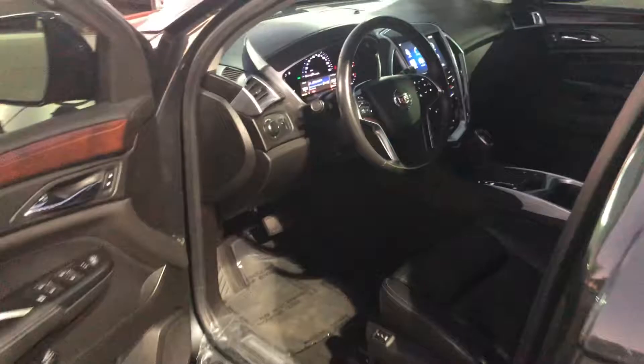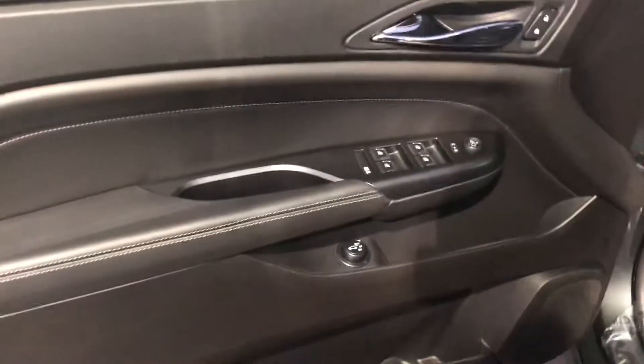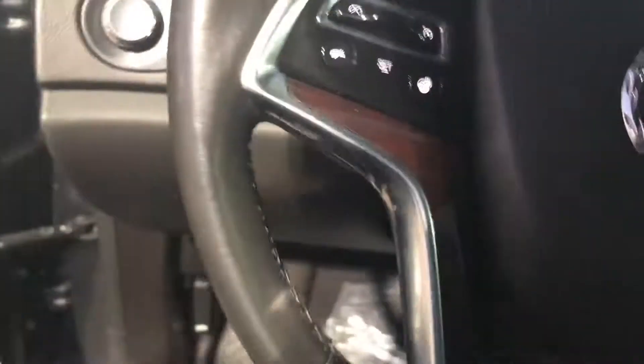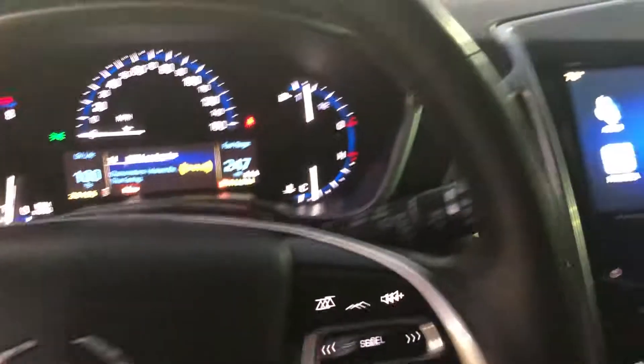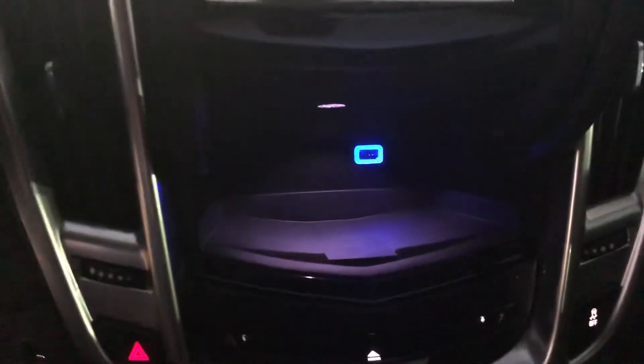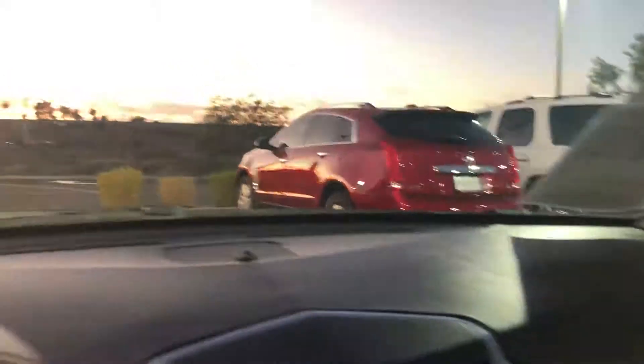It has keyless entry, adaptive remote start, power windows, power locks, power liftgate, heated steering wheel, and the Cadillac CUE system with navigation. There is added storage for your cell phone where you can also charge it. It does have a CD player, park assist sensors, and a full panoramic sunroof.